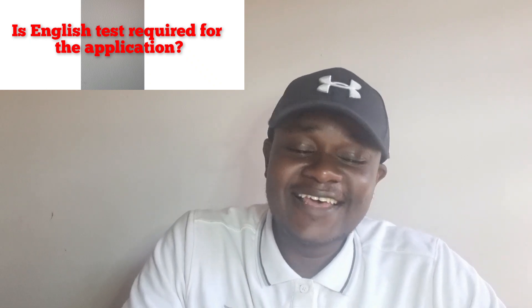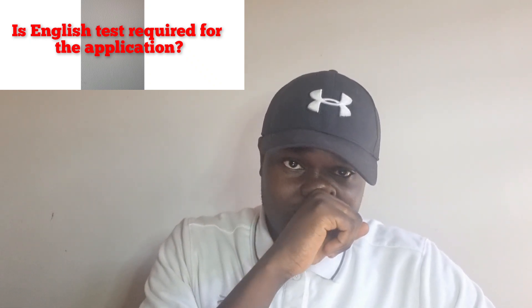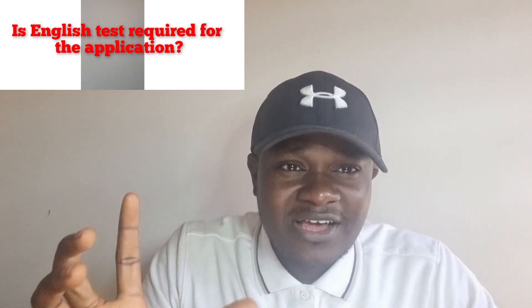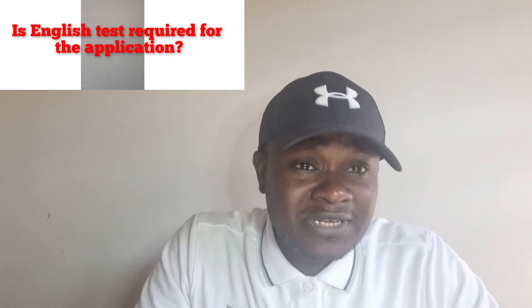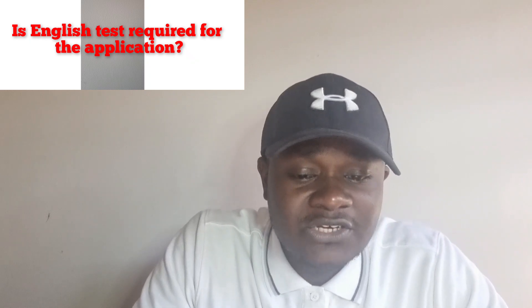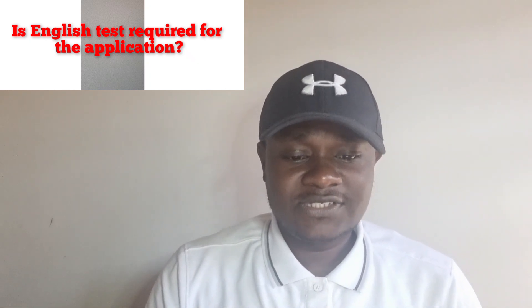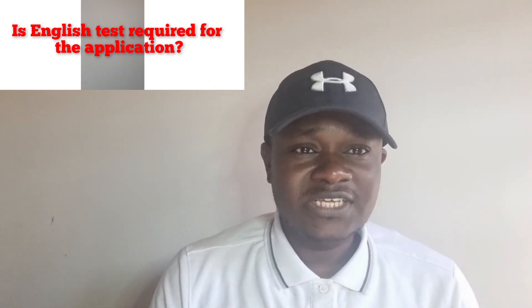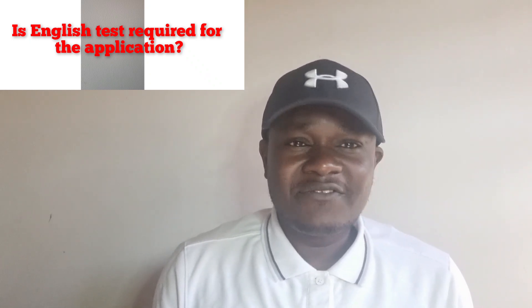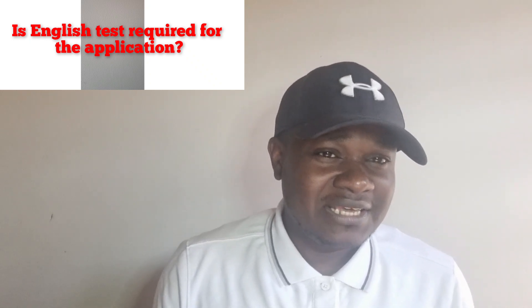So you need an English test. This is very important because you're going to be working in a country where the primary language is English. You will be communicating with customers and patients using English as a medium of communication. You need to be assessed to confirm that you are competent enough to come here and use the English language to communicate. English language is compulsory — you have to sit for it.